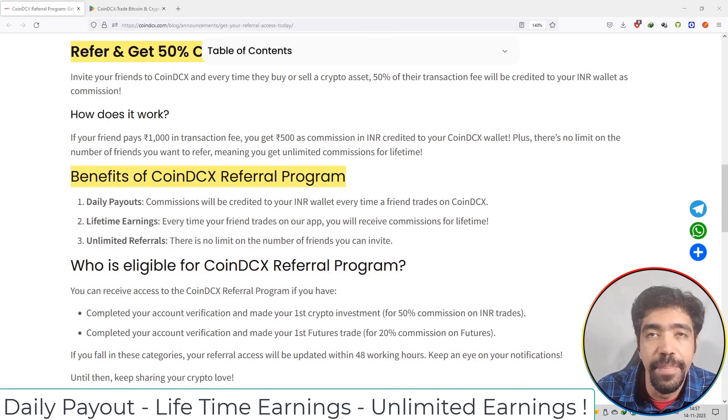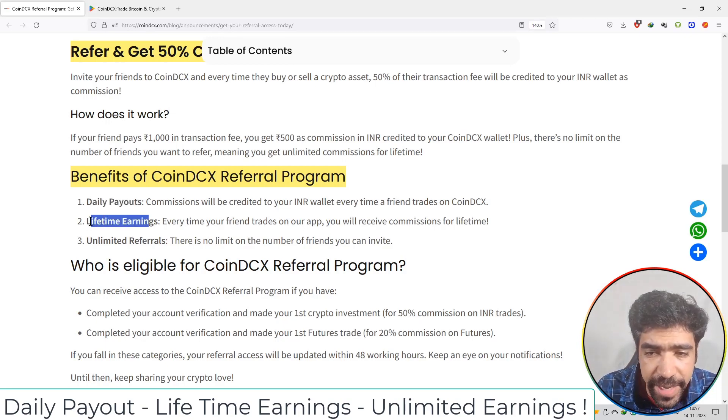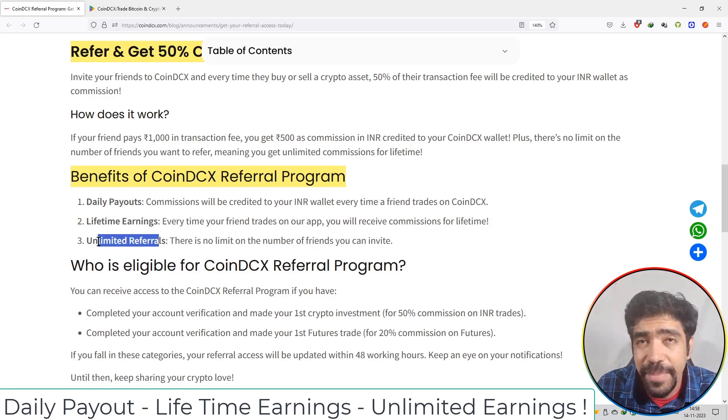I will talk about the benefits of using the CoinDCX referral program. The first benefit is daily payouts — commissions will be credited to your INR wallet every time a friend trades on CoinDCX. The second benefit is lifetime earnings — every time your friend trades on the application, you will receive commissions for lifetime. The third benefit is unlimited referrals — there is no limit on the number of friends you can invite.